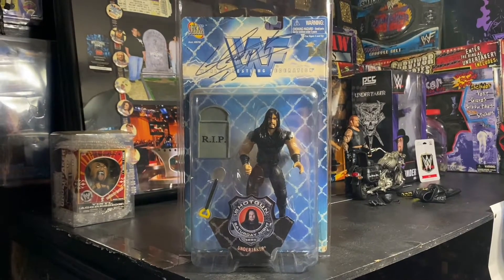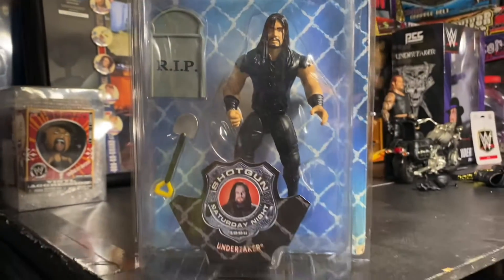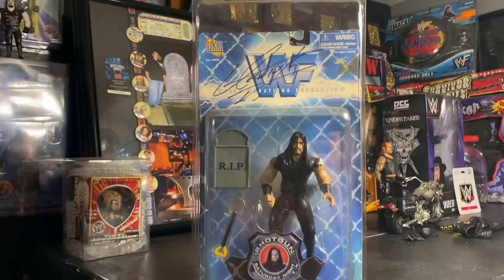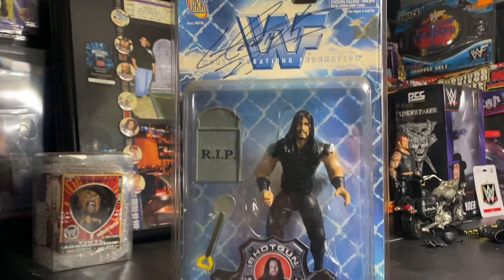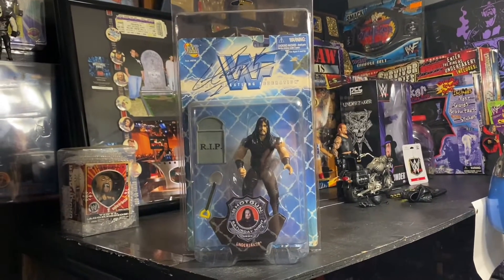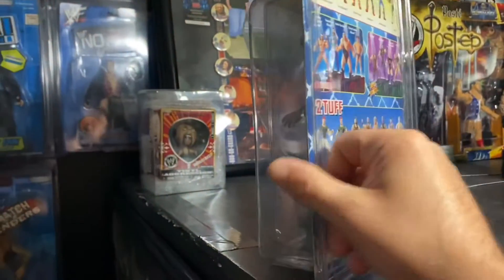My Undertaker collection. Here we have a Jack figure — Shotgun Saturday Night. Well, that's kind of dusty; I didn't dust it off before I made this video, shame on me. As you can see, this one is autographed by the Undertaker. We had that autographed around 1998 — it was actually a free autograph at an autograph signing at a wiggle shop.